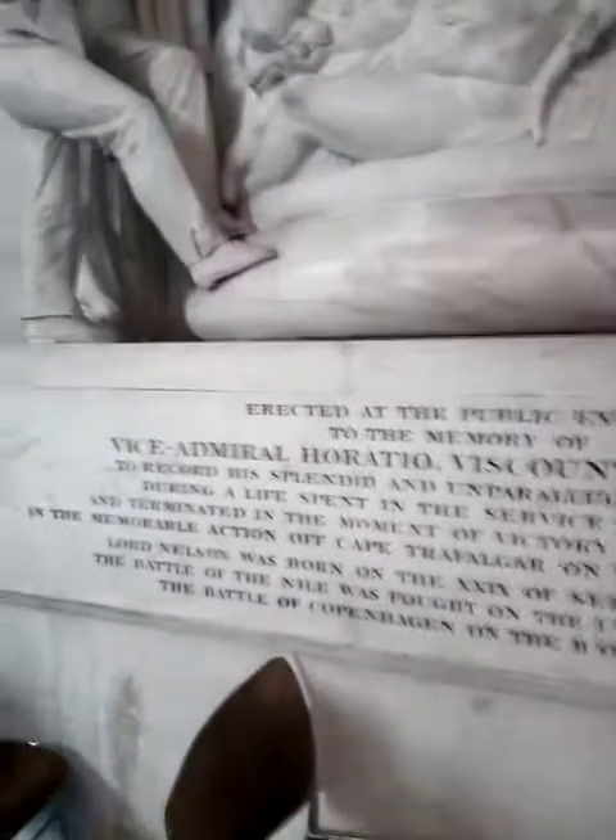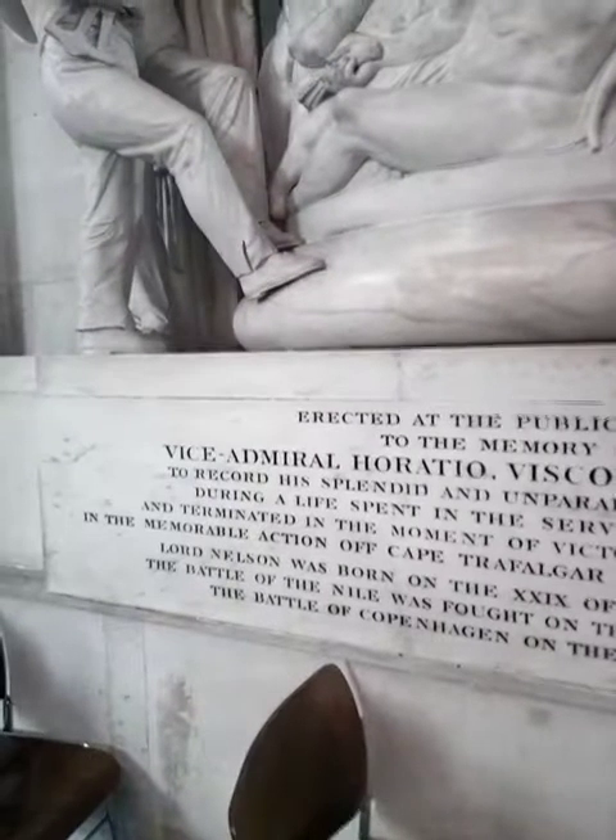"England expects that every man shall do his duty" — that was the message that Nelson had run up.